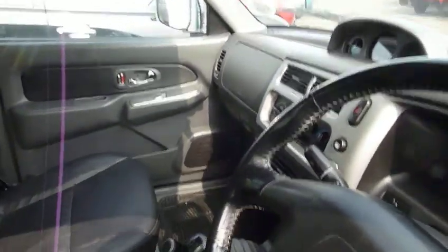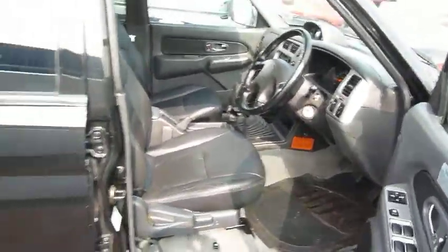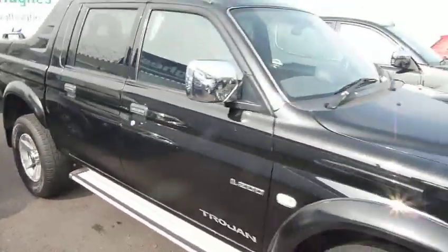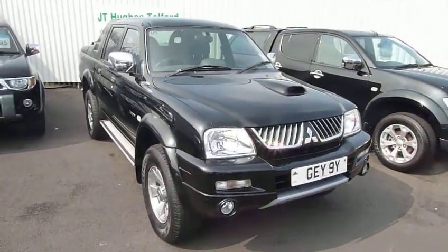So as you can see, it is a very lovely truck. If you'd like more information or you'd like to come and have a look and a test drive, please contact myself — I'm Sean at JT Hughes Mitsubishi in Telford.